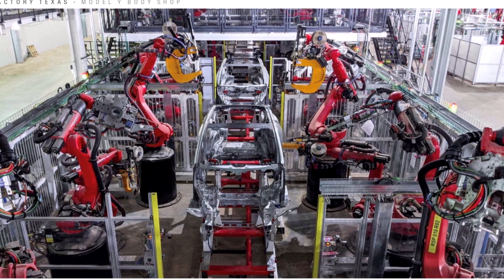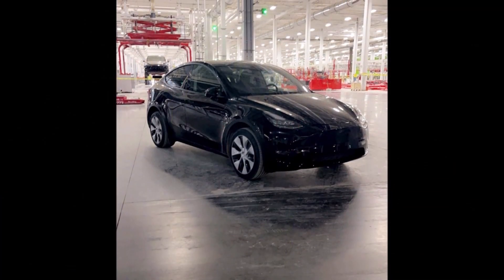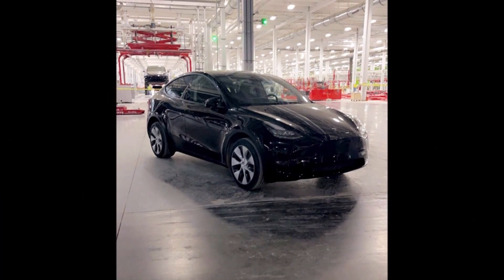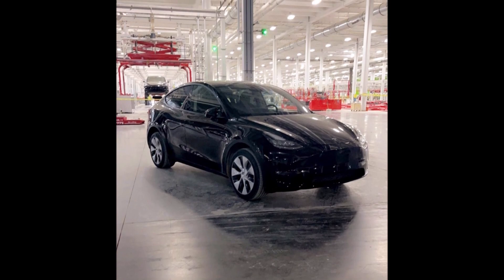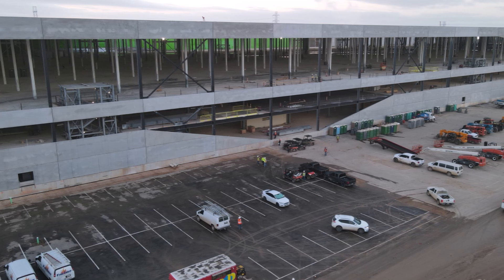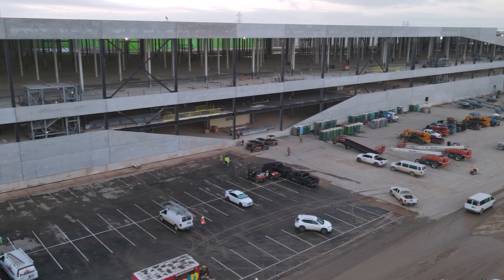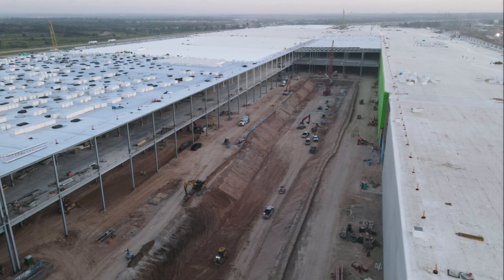Tesla showed this image and we didn't notice. Now we should not be amazed seeing the first pre-production Model Y coming out of Texas Gigafactory. We saw a Model Y at Tesla Gigafactory in Austin after it was spotted and pictured, and the car was quickly covered up by employees of Tesla.